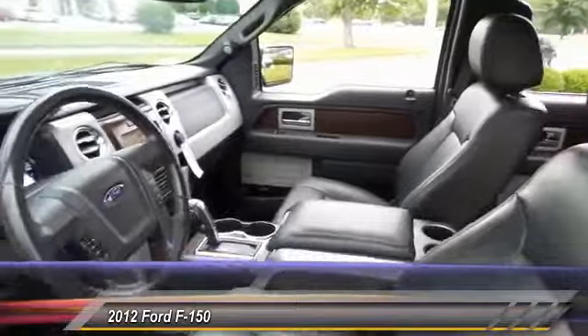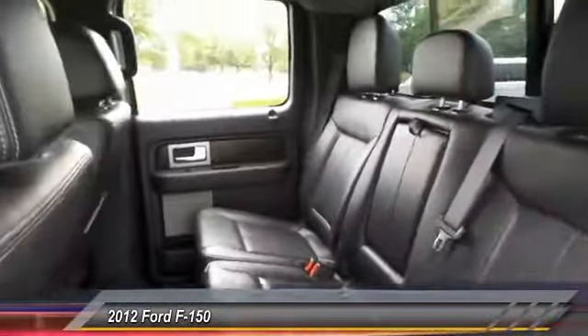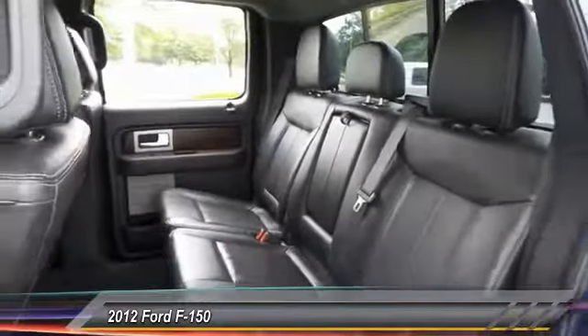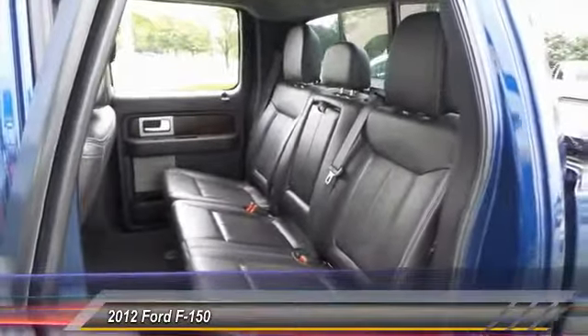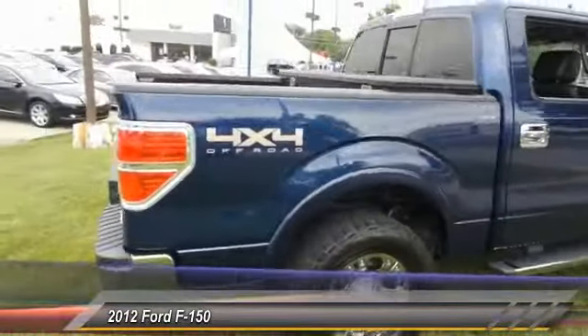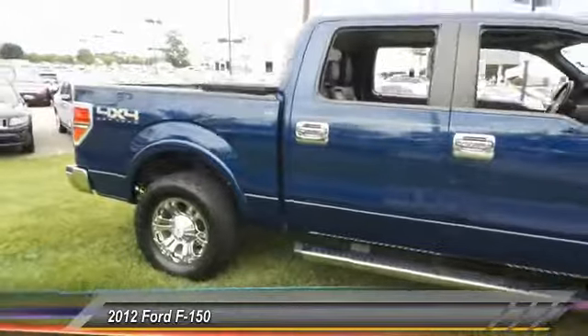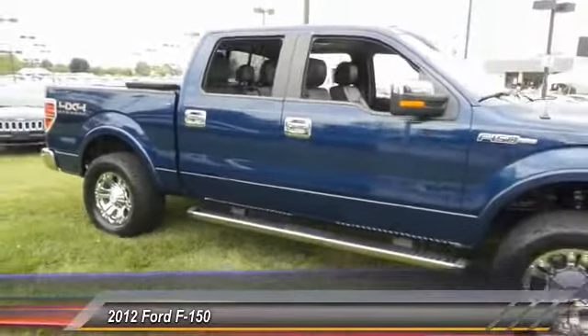This vehicle has less than 65,000 miles. Here are some of this vehicle's great options: navigation system, traction control, backup camera, heated seats, power passenger seat, leather-wrapped steering wheel, dual airbags, power steering, front air conditioning, and alloy wheels.